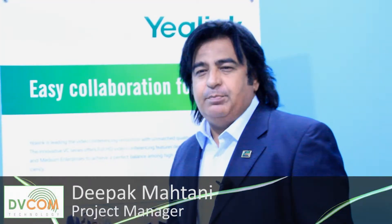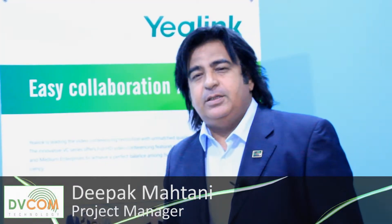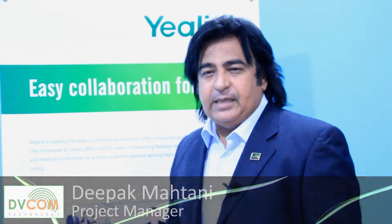Hi, my name is Deepak Maitani, project manager, DVCOM Technology. I would like to help you as our partner to understand how you can register as a certified partner under Yarlink's innovative program to help you get maximum benefits towards your video conferencing projects in the region.